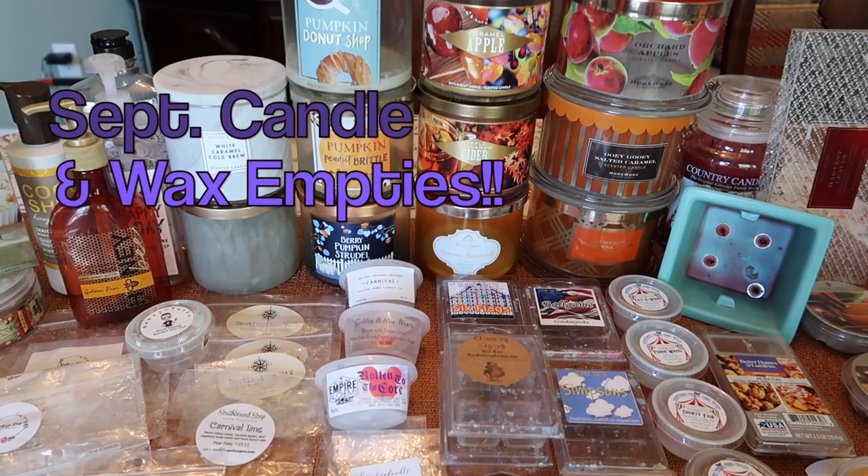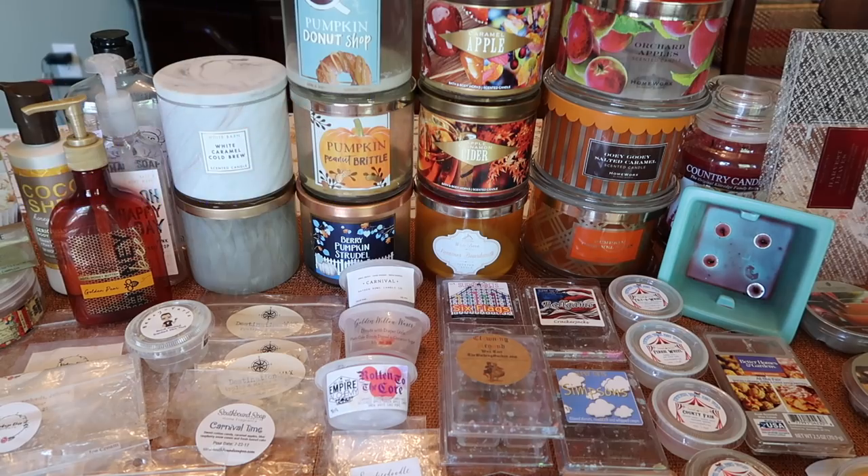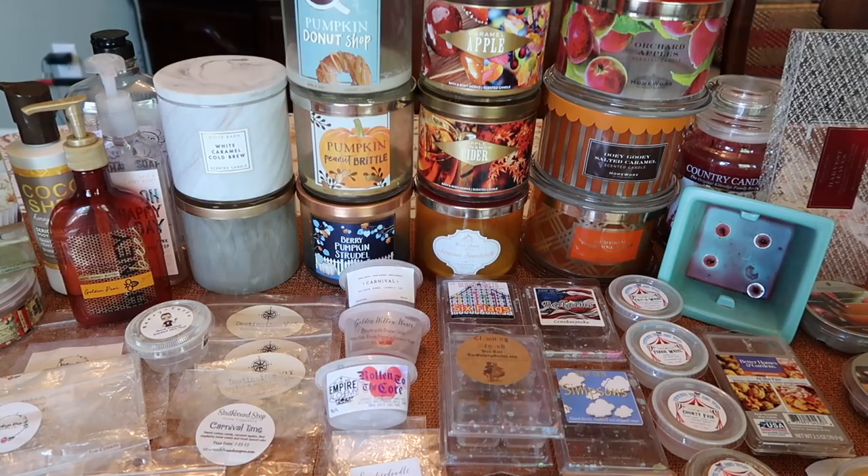Today I have my September 2018 candle and wax empties to share with you. Overall it has been an amazing smelling month. I did an overall carnival, take-me-to-the-fair theme — think candy apples, cotton candy, funnel cakes, donuts, popcorn, kettle corn — all those amazing scents you would associate with going to a fair or carnival, and it has been fabulous. Let me know in the comments below what you were melting in September.